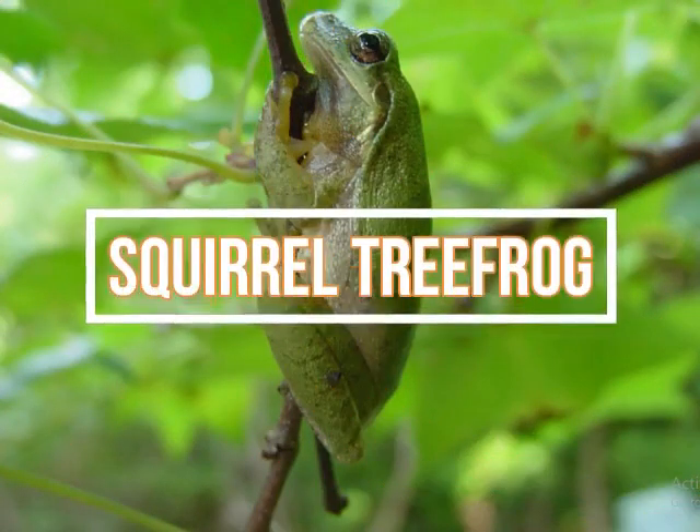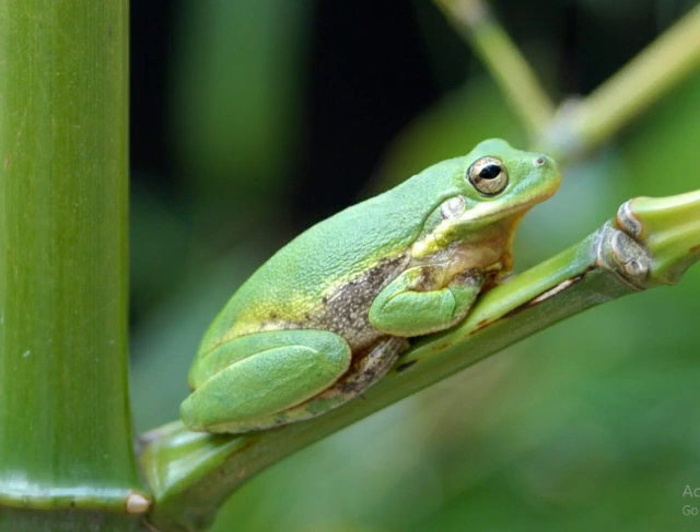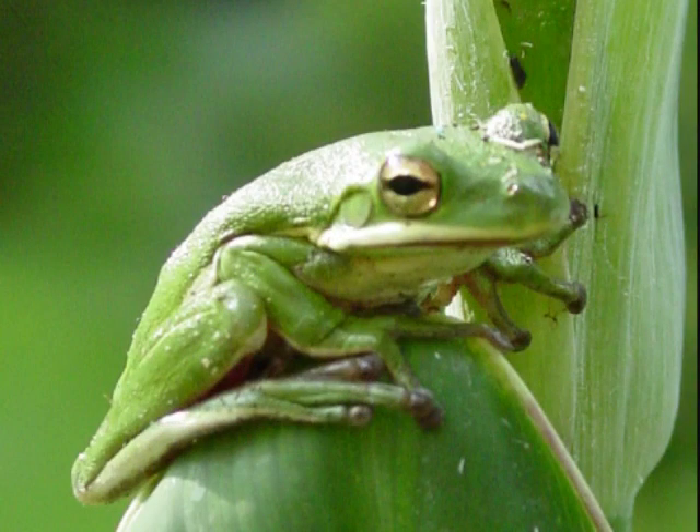Squirrel tree frogs can range in color from green, brown, or both. Some have spots, others do not. Some even have a black bar between their eyes. The best way to identify them is by their call, which sounds like a chattering squirrel. Squirrel tree frogs are found in a wide variety of habitats, as long as their needs of a wet area and food are met. Swampy forests are the most common areas, as they climb the trees of the forest. Most of their diet consists of foraging for insects, and adults reach around one and a half inches (3.8 centimeters) in body length.